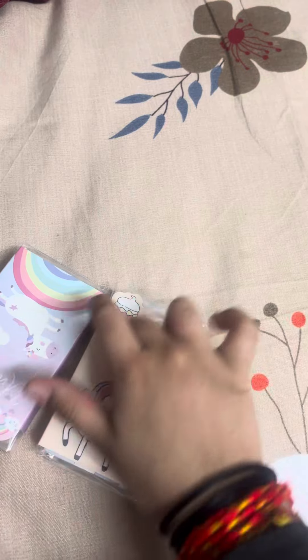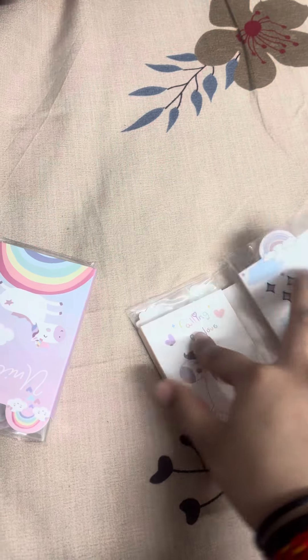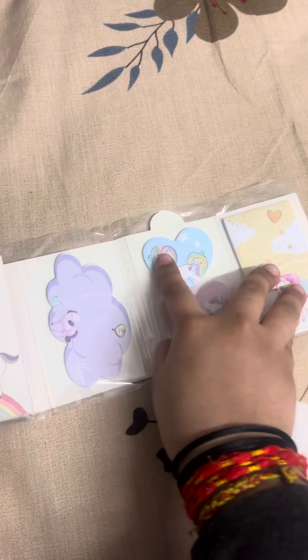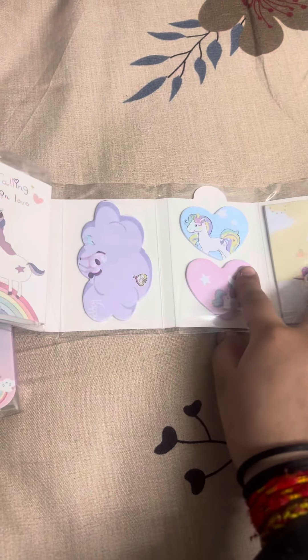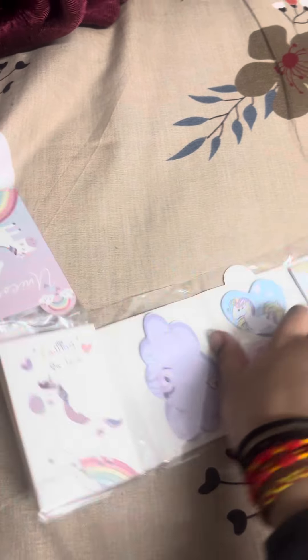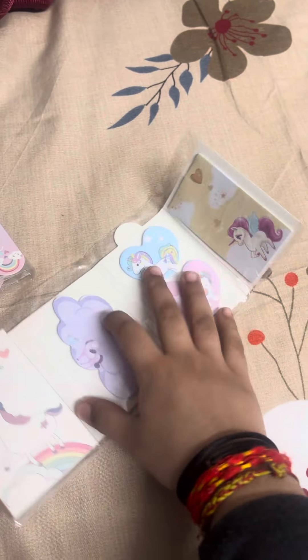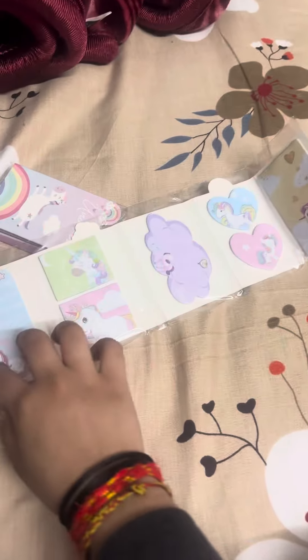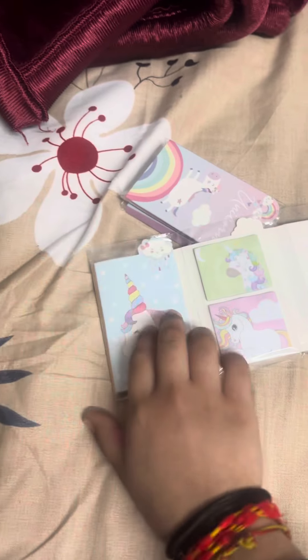Now it is like this, so let's match it. There is a hard sticky note, a tiny sticky note. From here, it is like a cloud sticky note and there are total six pages — one, two, three, four, five, six. I have done this.